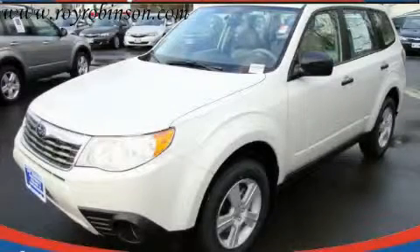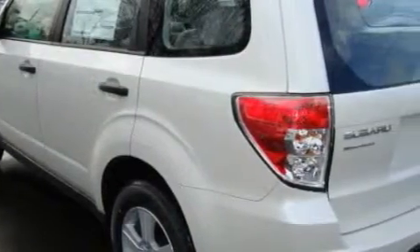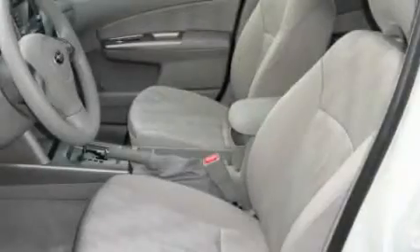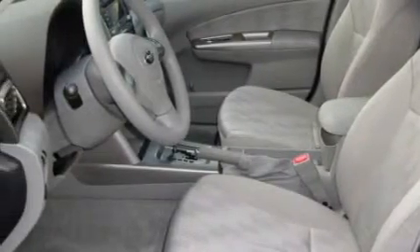This is a brand new 2010 Subaru Forester, a car-like ride in space like an SUV. The most desirable features onboard this Subaru include cruise control, power windows, a CD player, three-point rear seat belts, and interval windshield wipers.